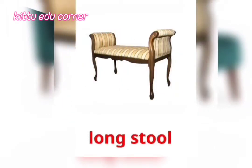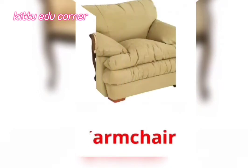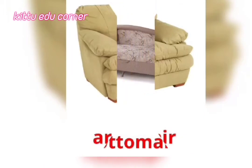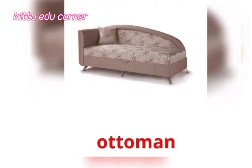Long Stool — It's a Long Stool. Armchair — It's an Armchair. Ottoman — It's an Ottoman.